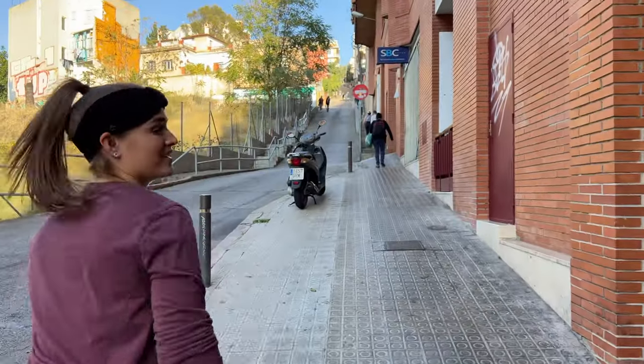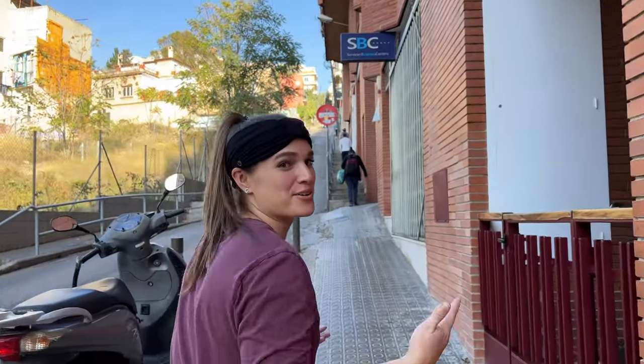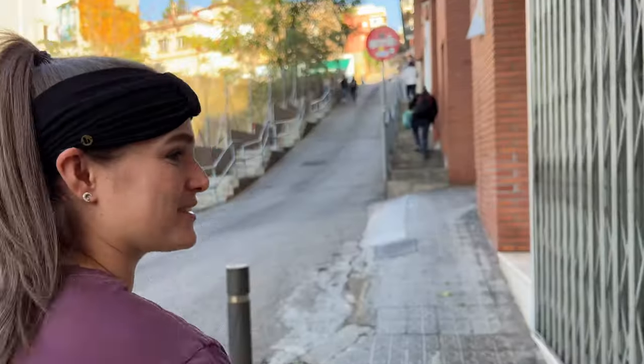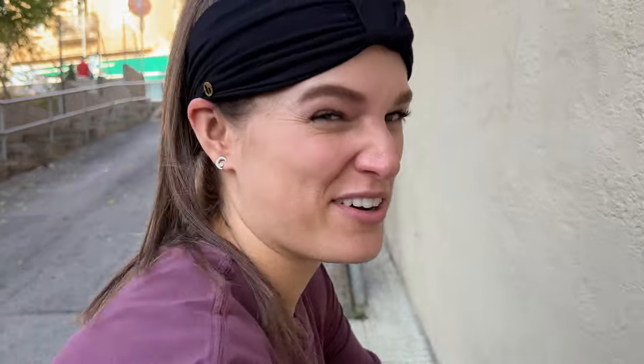Alright, attempt number two — back up the hill to go to Park Güell. At least we're expecting it now and know how high it's going to be. We made it to Park Güell — alive! It's just a huge park with a bunch of monuments. We're gonna go visit all of them. We're so in shape. That's all I'm gonna say. I'm sweating.